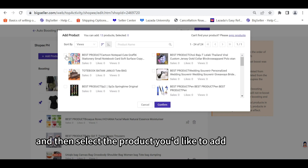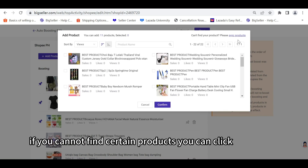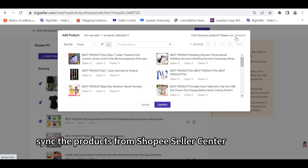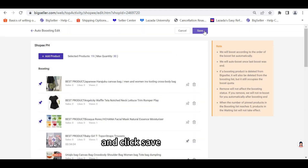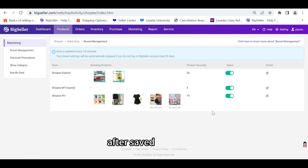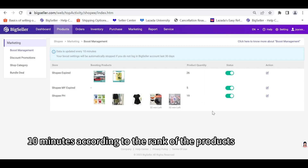Click Add Product and then select the products you'd like to add to the list. If you cannot find certain products, you can click Sync Products here to sync the products from Shopee Seller Center to BigSeller first. After this, click Confirm and click Save. After saving, the system will start auto bumping the products within 10 minutes according to the rank of the products.